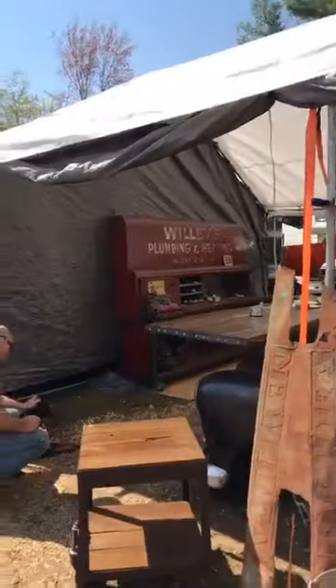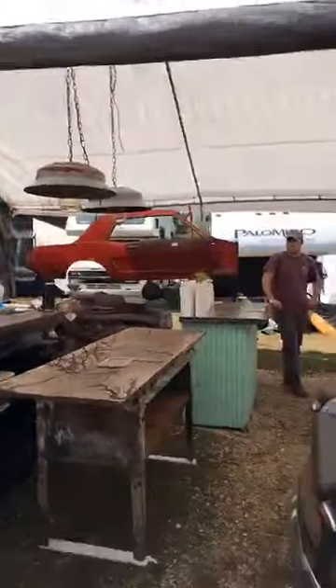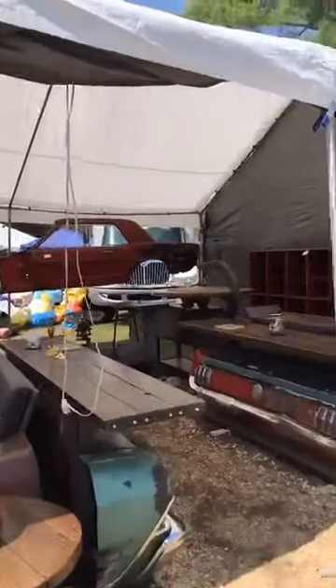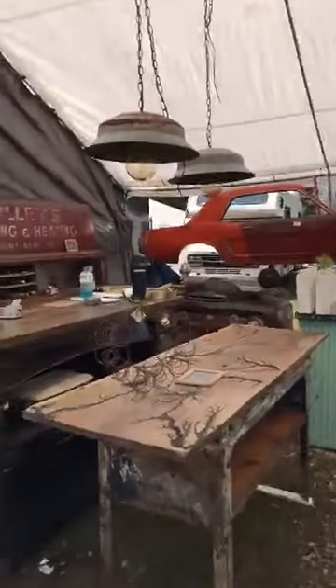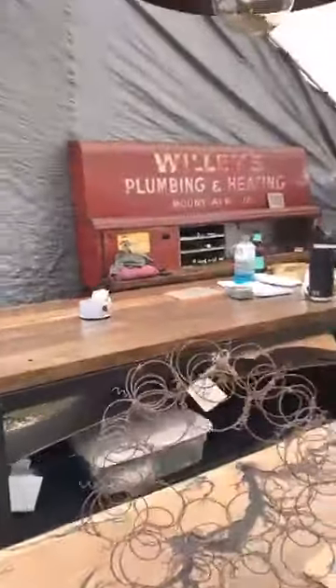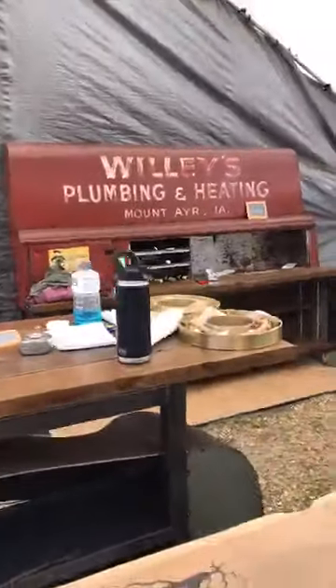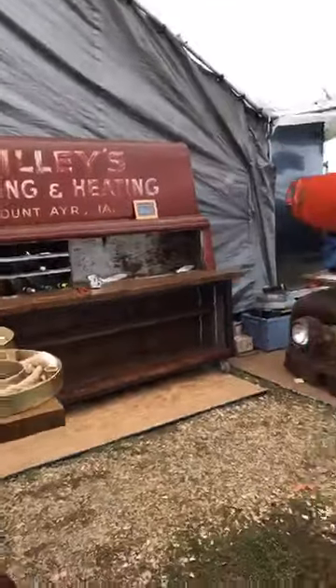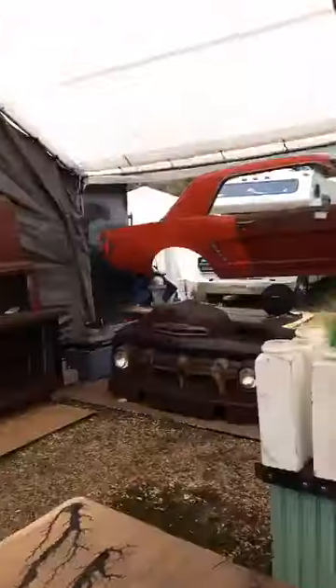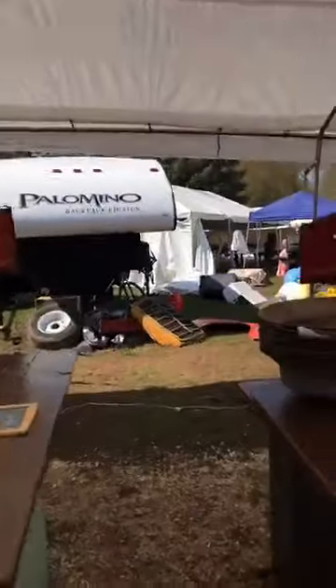We've also got a surprise piece to show you that he's demonstrating for me — friends who know me and my vehicles will know why it was pretty interesting to me. So we'll go right over and take a look at that first.